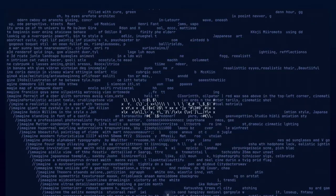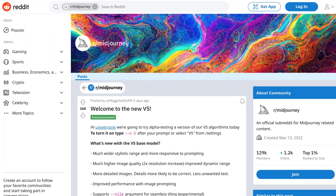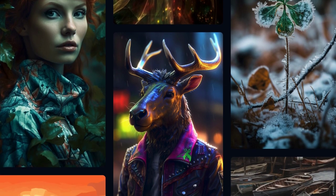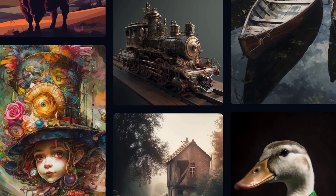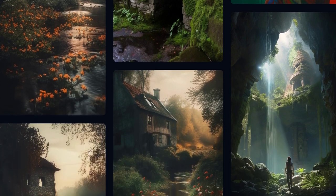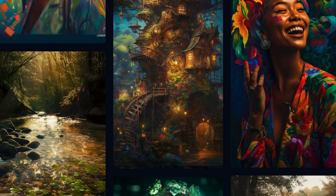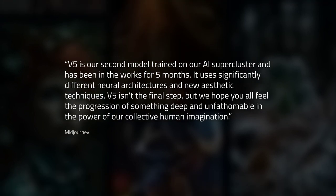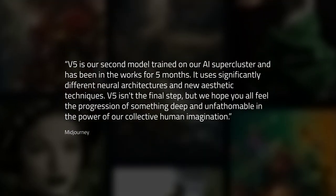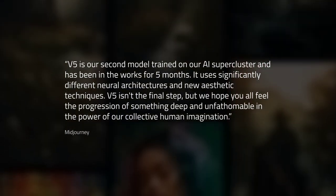Midjourney also released version 5 of its image-based generative AI this week. According to their official subreddit, V5 includes new features such as much wider stylistic range and more responsiveness to prompting, much higher image quality including a two times resolution increase and improved dynamic range, more detailed images with details more likely to be correct and less unwanted text, improved performance with image prompting, and experimental features such as seamless tiling and custom aspect ratios. They explain: V5 is our second model trained on our AI supercluster and has been in the works for five months. It uses significantly different neural architectures and new aesthetic techniques. V5 isn't the final step, but we hope you all feel the progression of something deep and unfathomable in the power of our collective human imagination.